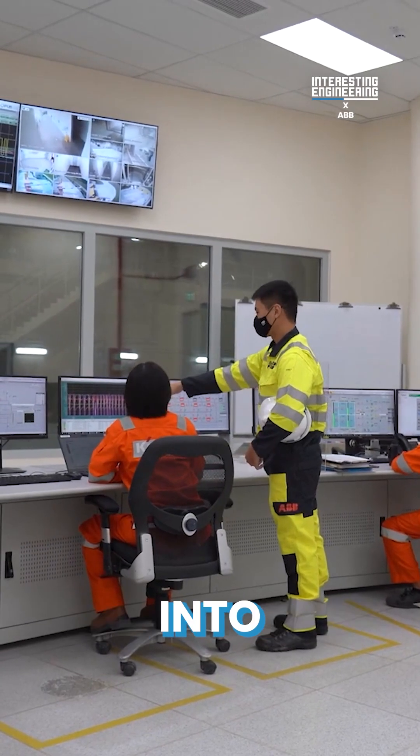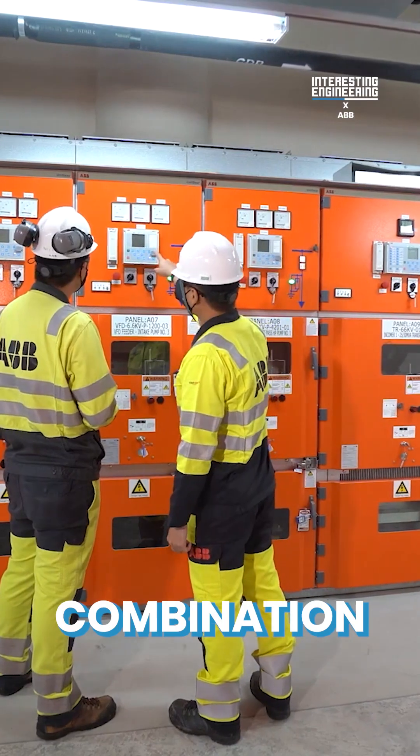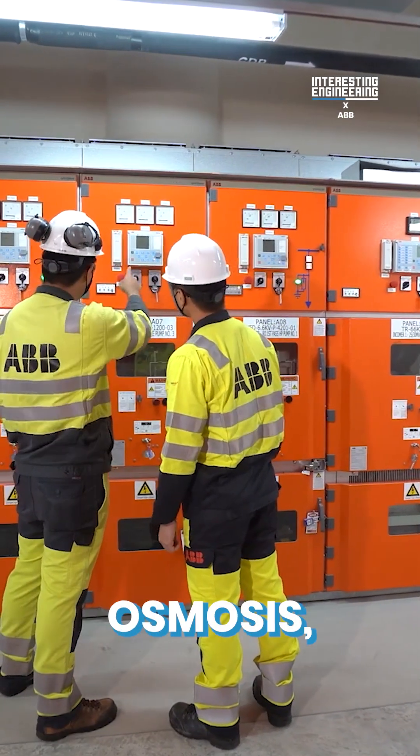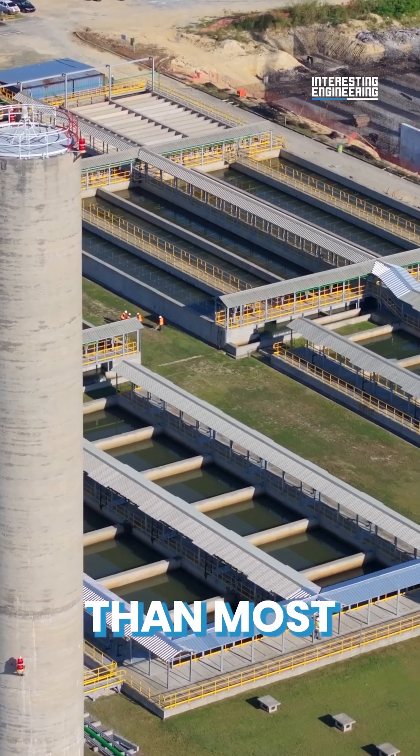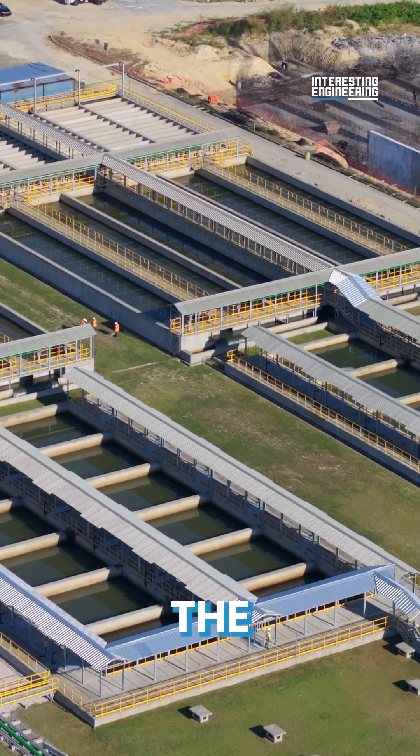Both sources are transformed into drinking water through a combination of ultrafiltration, reverse osmosis, and ultraviolet radiation, all with significantly less energy than most other desalination plants in the world.